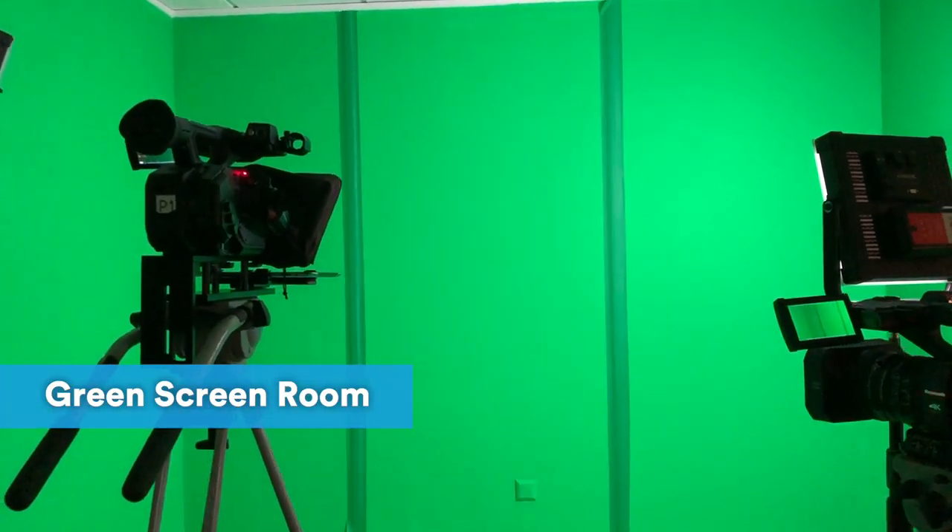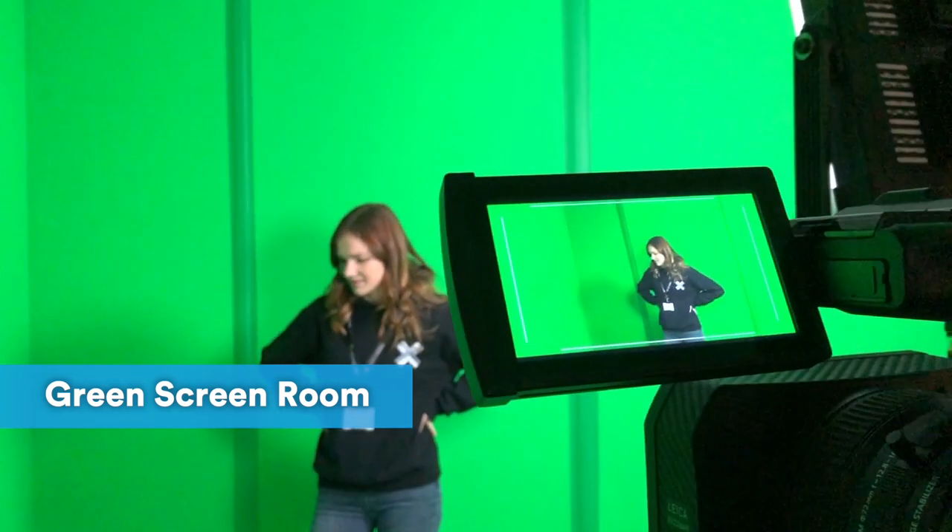As you can see this is the green screen room. Students can use this whenever they need to, but it's used particularly heavily in the news production unit in year two.